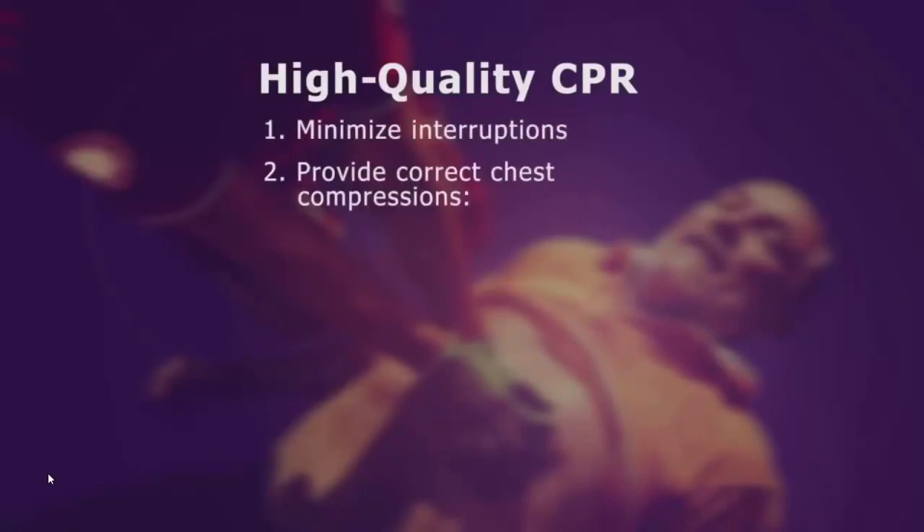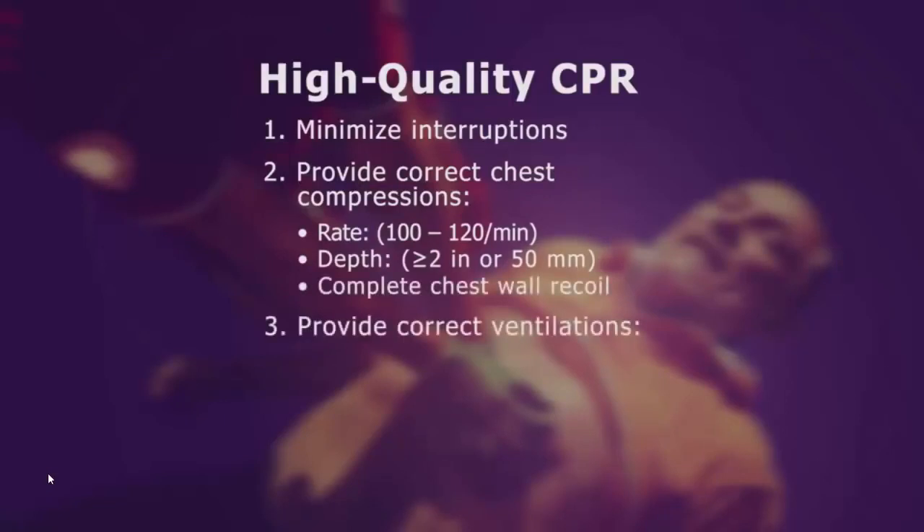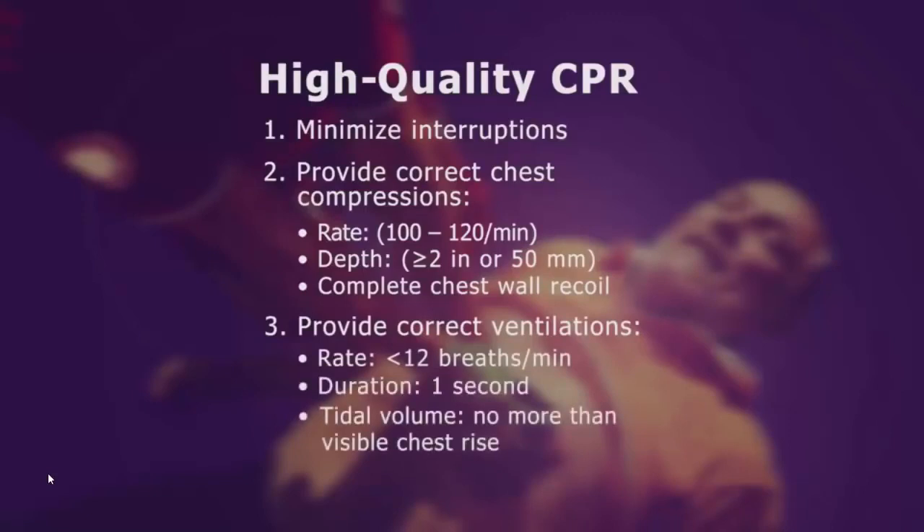Given that we only get about 25 to 40 percent of normal blood flow with conventional CPR, it's important to get it right. Minimize interruptions. Provide proper chest compressions at a rate of 100 to 120 per minute, a depth of at least two inches, and allow complete chest wall recoil. Provide proper ventilations at a rate less than 12 per minute, a duration of one second, and with no more tidal volume than is needed to produce visible chest rise.